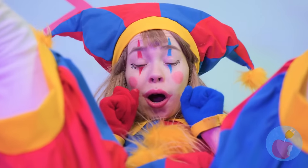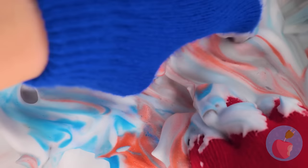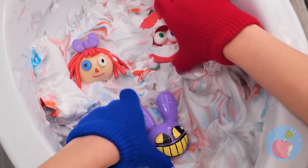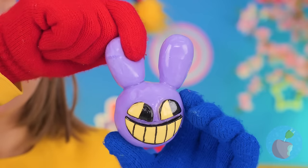Poppy's on her throne. And look, she's in for a surprise! It's Jax! In fact, it looks like the whole circus is in town! And they're all extra squishy today!